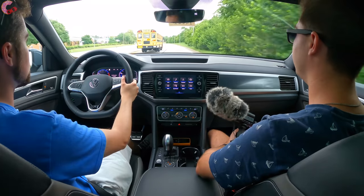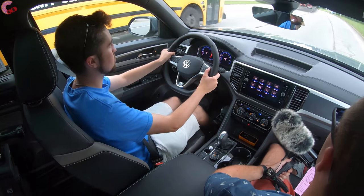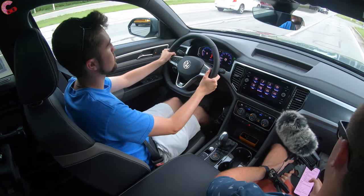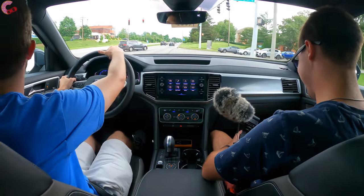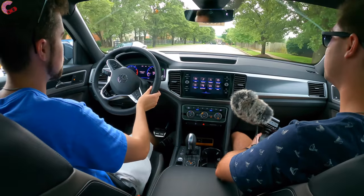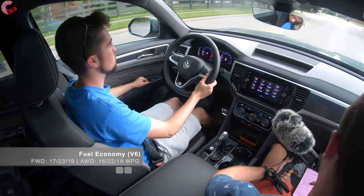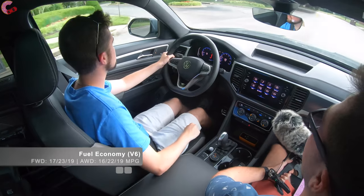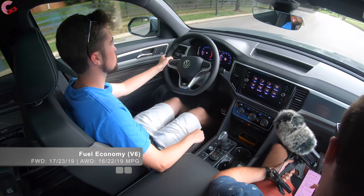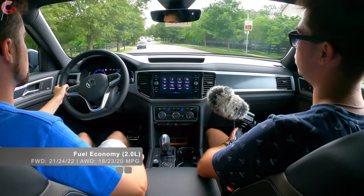Discussing fuel economy: the V6 with all-wheel drive comes in at 16 city / 22 highway / 19 combined, so you'll be spending noticeably more at the pump than the competition. Front-wheel drive V6 is still 19 combined. If you go for the 2.0-liter four-cylinder, it's 20 combined with all-wheel drive and 22 combined with front-wheel drive.